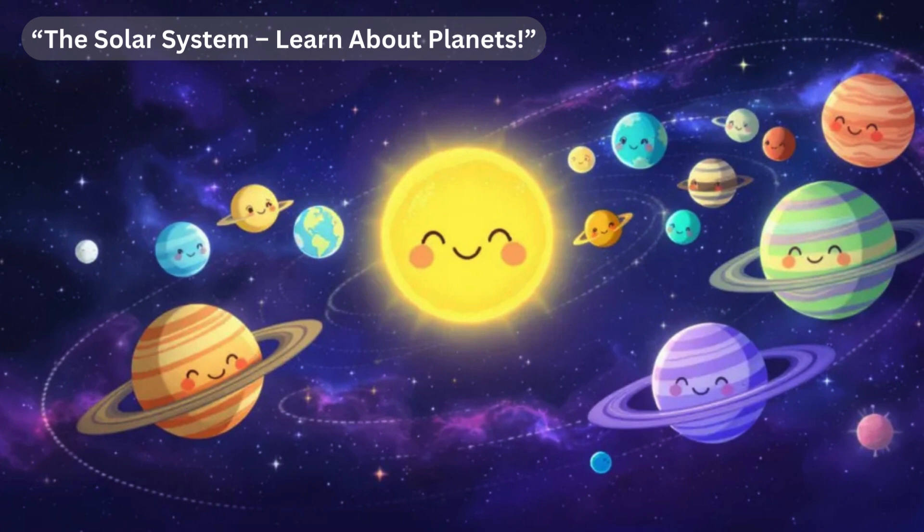Then we have Saturn. Saturn is famous for its stunning rings made of ice and rock. It is also a gas giant like Jupiter. Saturn has numerous moons, with Titan being the largest. Titan has its own thick atmosphere and lakes of liquid methane, making it one of the most interesting places to study.